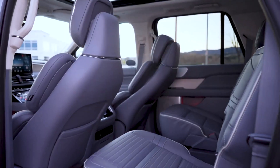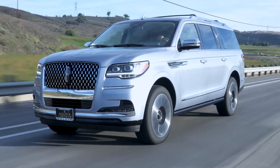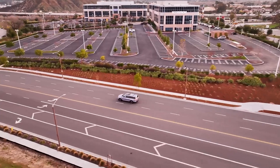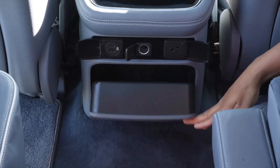Step inside the Navigator Black Label and be enveloped in an oasis of comfort and sophistication. The spacious, well-appointed cabin features premium leather upholstery and genuine wood trim, creating an atmosphere of warmth and elegance. Advanced technology integrates seamlessly within the cabin, including a state-of-the-art infotainment system with navigation and a panoramic sunroof that floods the interior with natural light.